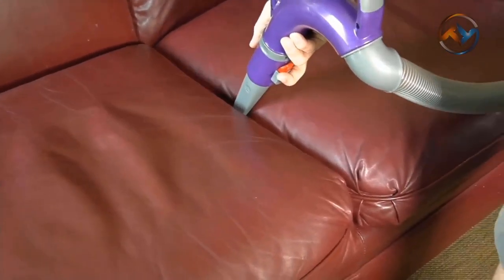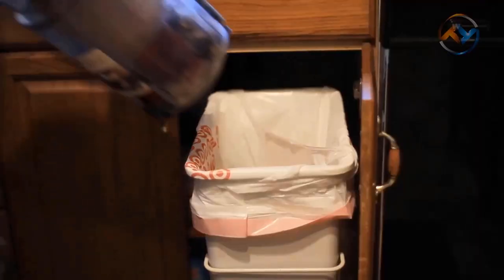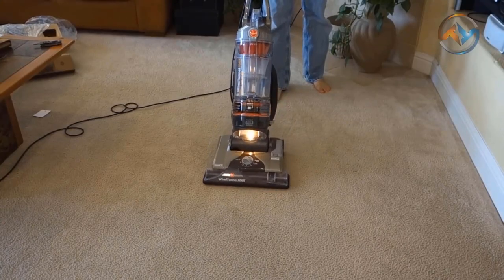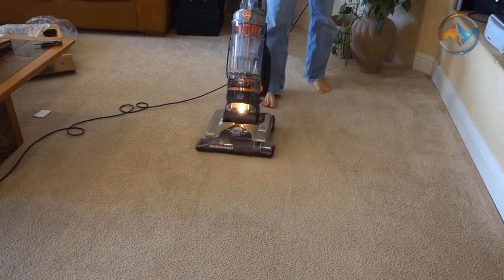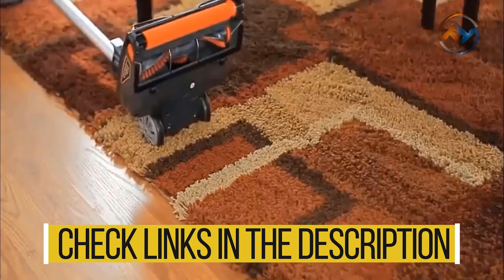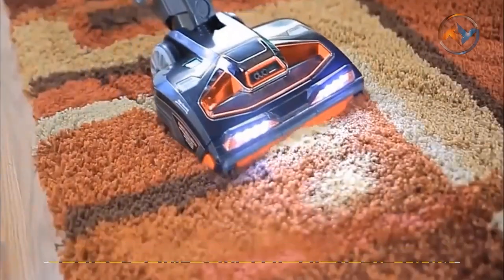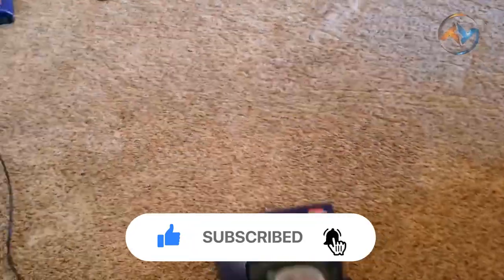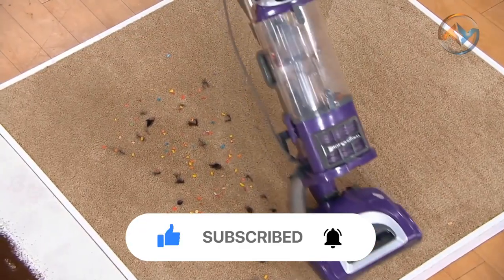Thank you for watching our list of best vacuum cleaners of 2020. These are not only the best but the most incredible vacuum cleaners that will ensure powerful cleaning options and still fit under your budget. Be sure to check the links of all products in the description below so you can have a detailed look and purchase your preferred vacuum cleaner. If you like our video, don't forget to subscribe to our channel, click the bell, and be sure to like and comment your thoughts below.